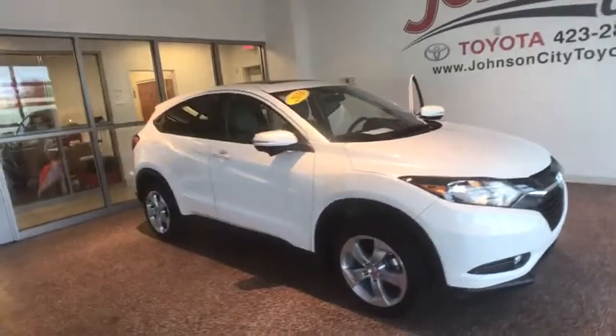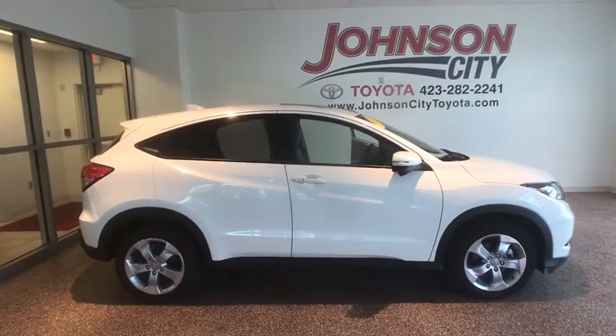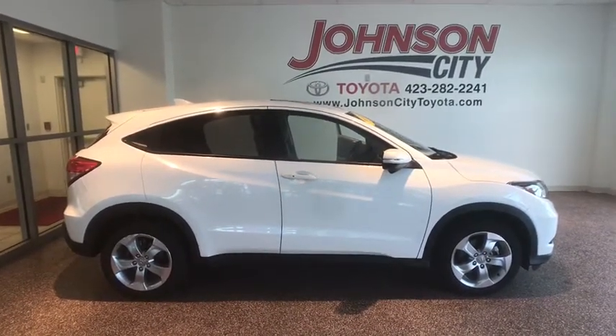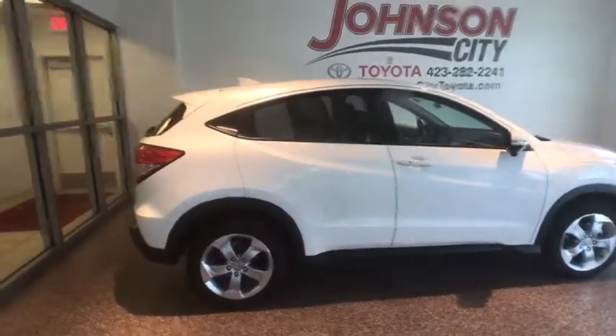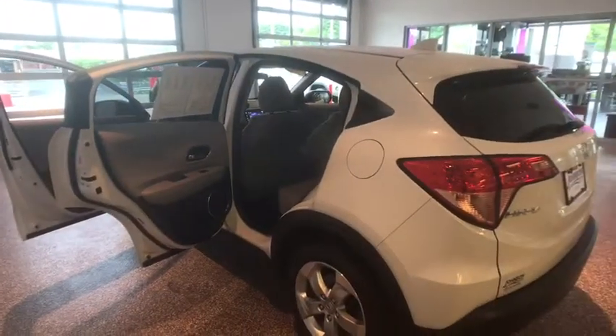The 2016 Honda HR-V. The HR-V has a good-looking exterior with a clean design. It comes with a well-tuned suspension and a handsome and flexible interior with tons of options to choose from. This vehicle has less than 25,000 miles. Here are some of this vehicle's great options.